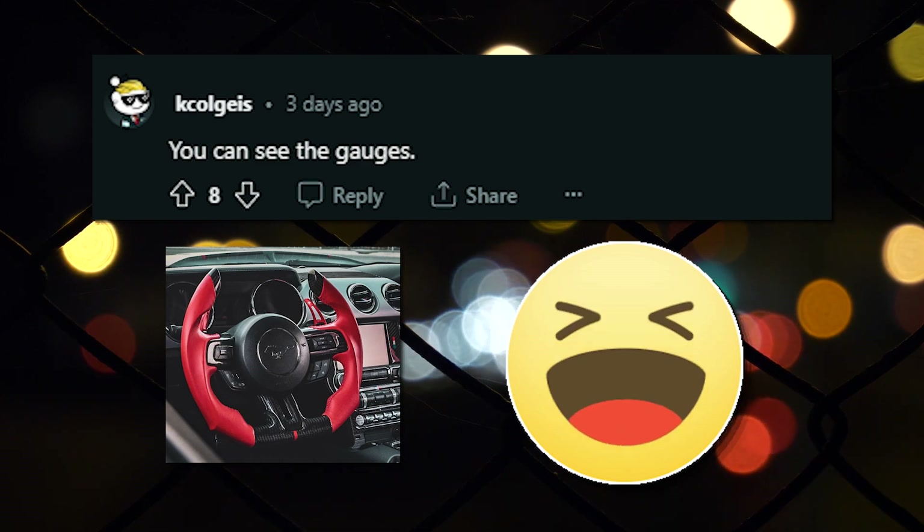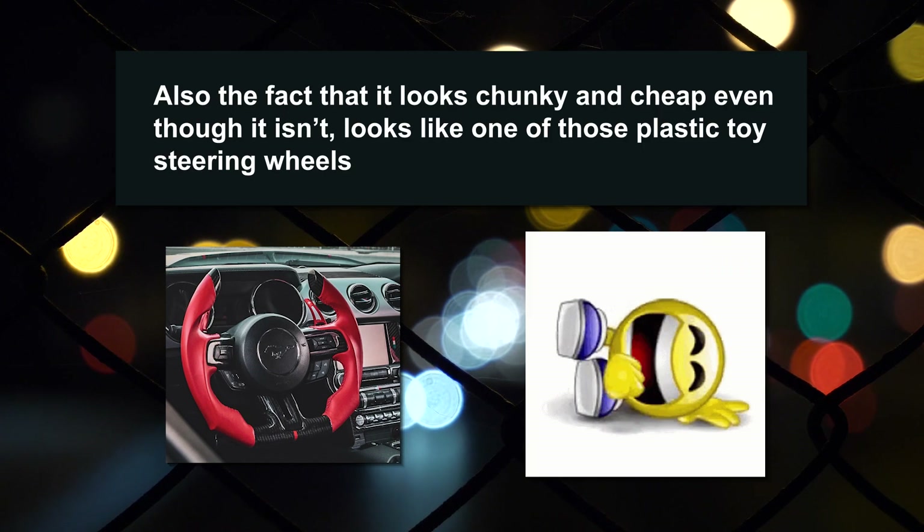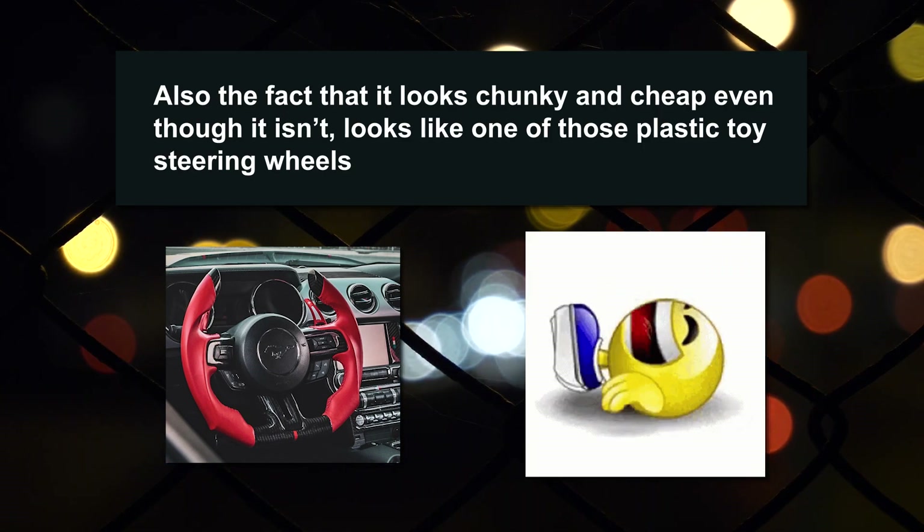Shitty steering wheel. You can see the gauges. The color is good, but the use and general shape is shit. Also the fact that it looks chunky and cheap even though it isn't — looks like one of those plastic toy steering wheels.